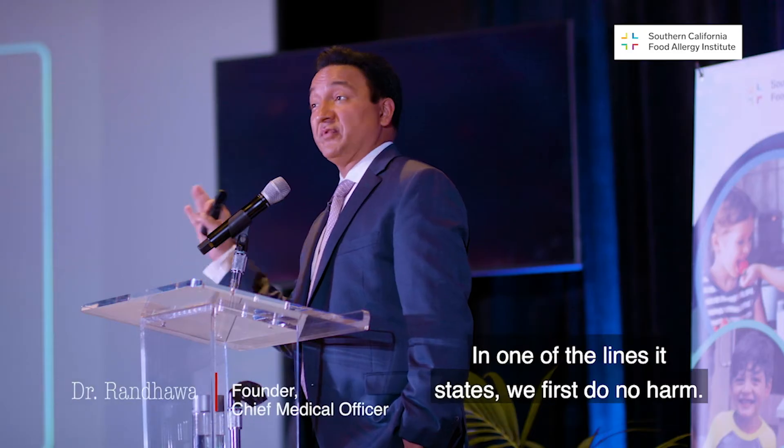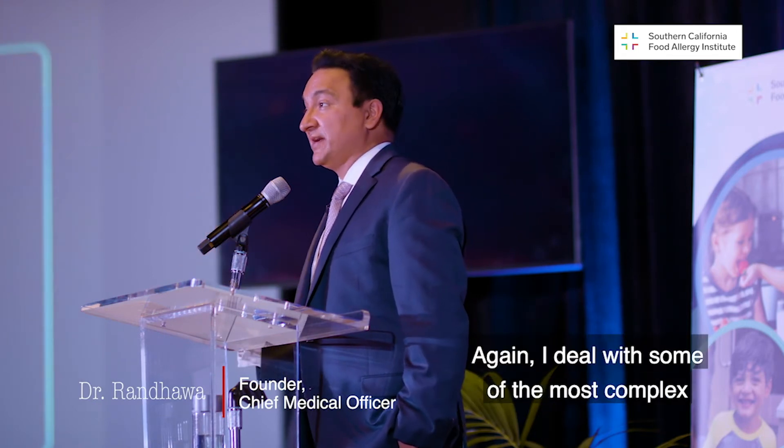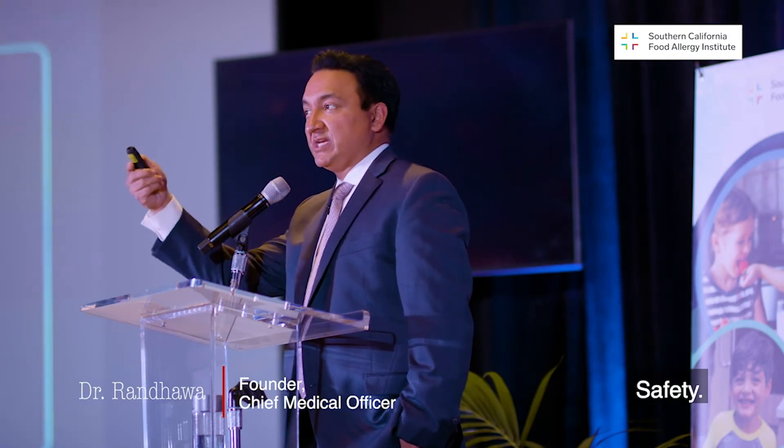In medical school, we take an oath called the Hippocratic Oath. In one of the lines, it states we first do no harm. And I take that very seriously. I do it with some of the most complex rare disease cases you can imagine. And it is always the foremost thing in my mind: safety.